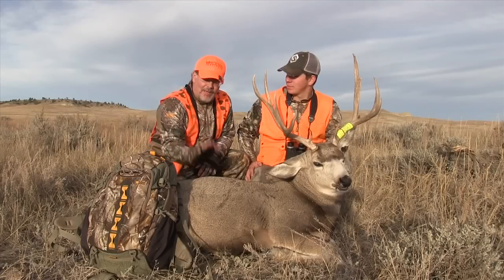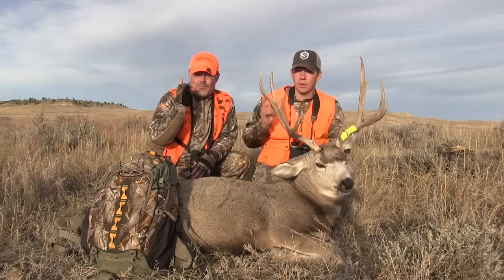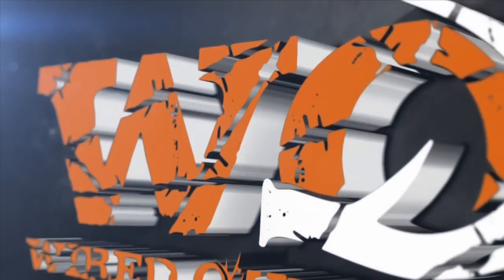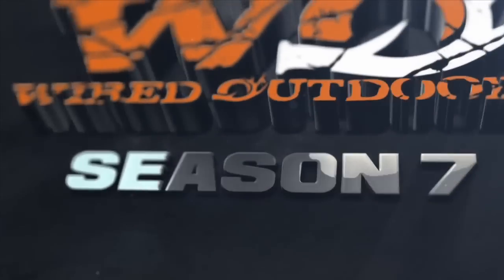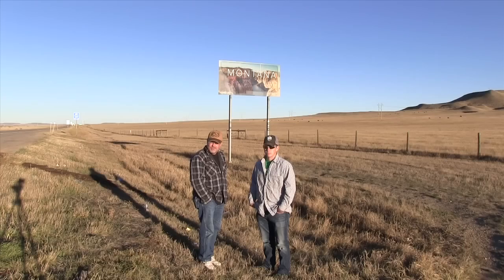We're in the state of Montana chasing big old mule deer on a do-it-yourself hunt, and Wired Outdoors starts right now. Hello and welcome to Wired Outdoors. Today we have a great show as we're joining field staffer Doug Gardner and his good friend Micah Toth as they head to Montana for a do-it-yourself late-season mule deer hunt. Let's get right to the action and see if these guys can get it done in Montana.